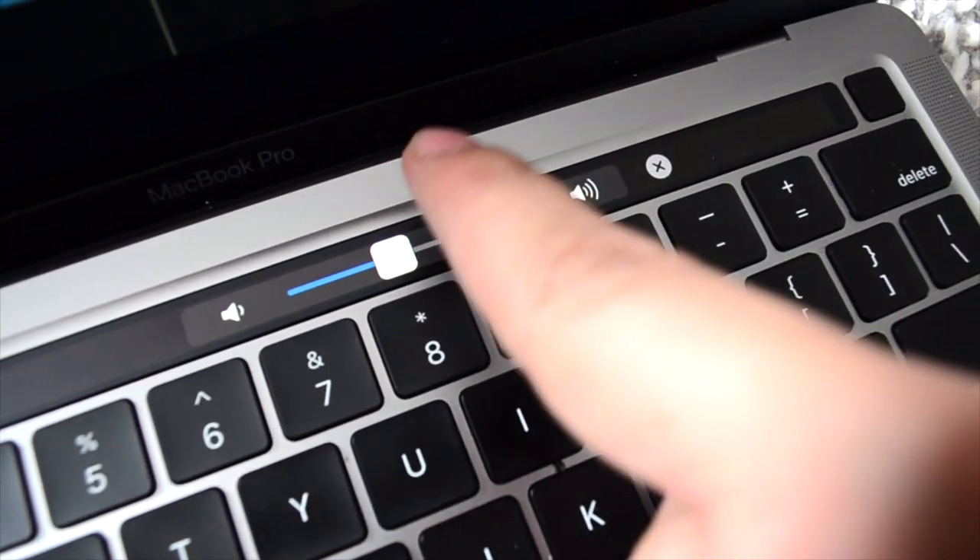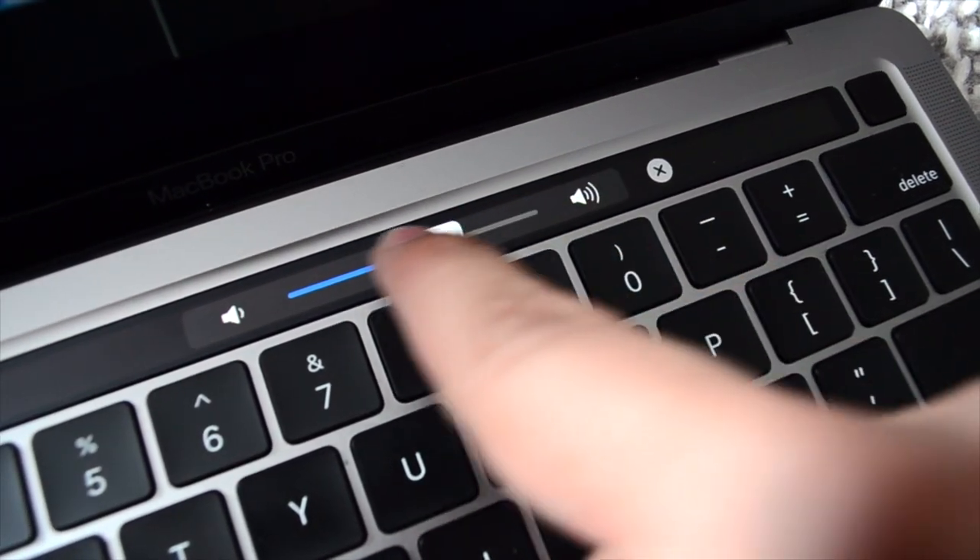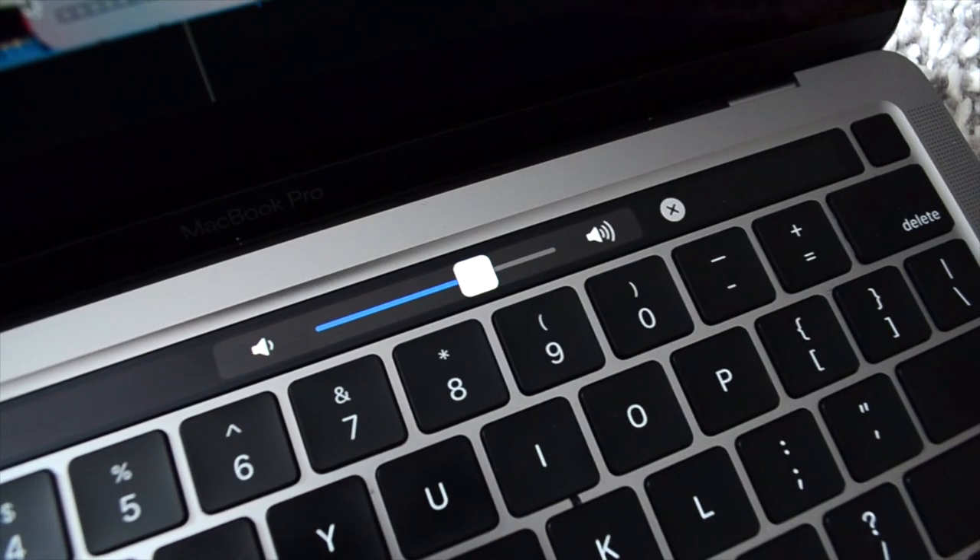Another cool thing is the touch bar. This isn't a new feature by any means, but it's actually very useful in some apps. For example, in YouTube you can use it to scroll through your video; in Final Cut Pro you can use it for the timeline. It saves you from having all these buttons everywhere so the keyboard can be much smaller.